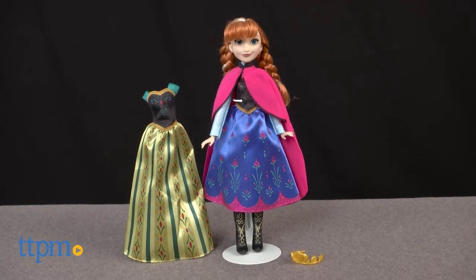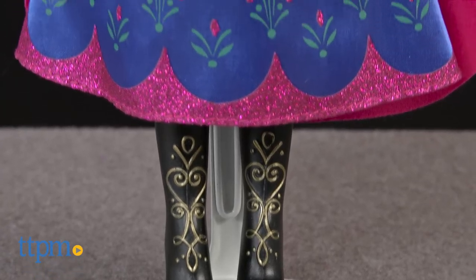Play out favorite scenes from Frozen with this doll. Hi, I'm Laurie from TTPM. Hasbro's Disney Frozen Coronation Change Anna comes with two outfits based on Anna's looks in the movie.